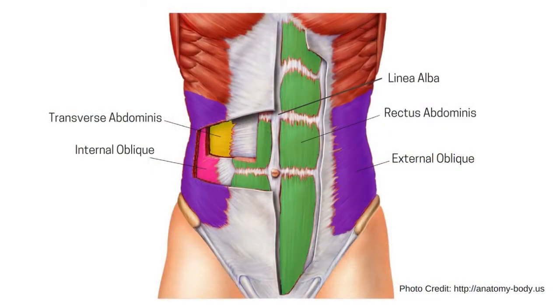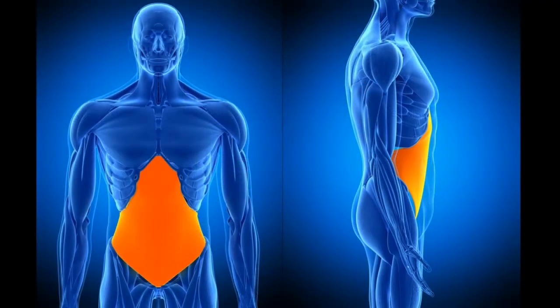Your transverse abdominus is the innermost, the deepest abdominal muscle, and it wraps around — it starts at your back on the two sides of the vertebrae, on the fascia there, wraps around, connects to the lower six ribs, to the pubic bone and all the way around the pelvis, and connects right down the center with the connective tissue. It's a nice meaty corset when it's active; it's a thin deflated balloon when it's inactive.